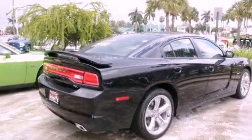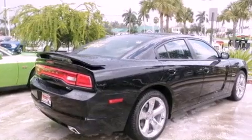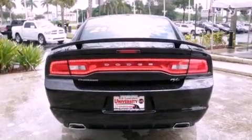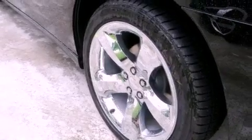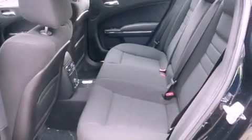Its top features include heated seats, heater vents for rear seat passengers, cruise control, satellite radio, a leather-wrapped steering wheel, performance tires, an illuminated driver's side vanity mirror, a low tire pressure indicator, heated side view mirrors, and an anti-theft protection system.